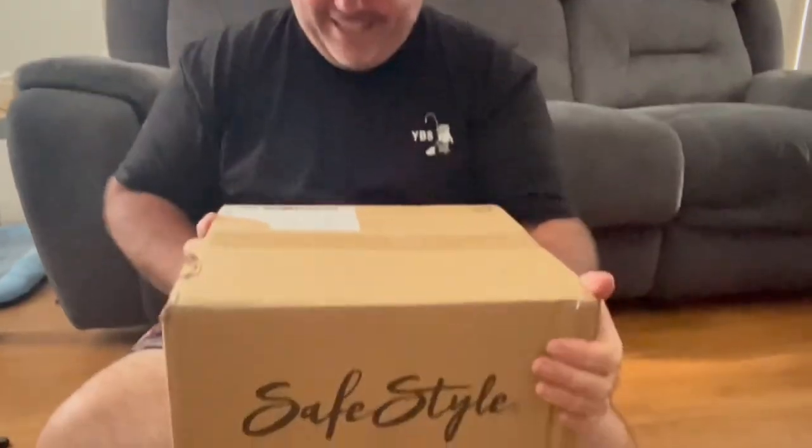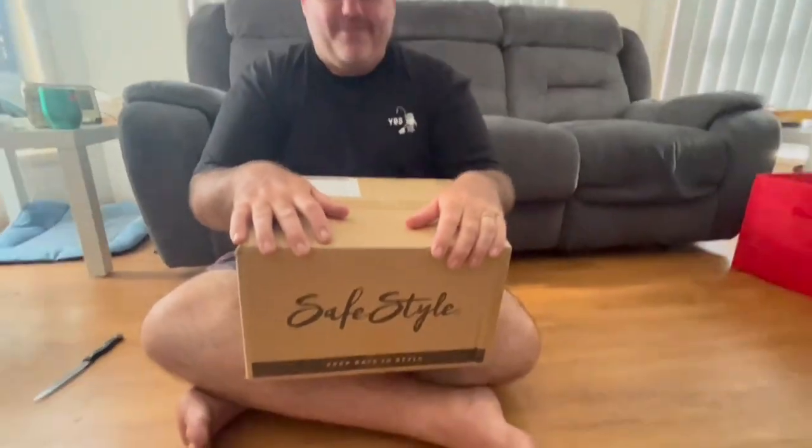SafeStyle is based over in Western Australia. They had a TikTok competition for someone to make a video featuring their product, and I want to put a huge big thank you out to all the guys over there at SafeStyle Eyewear, based over in Western Australia.